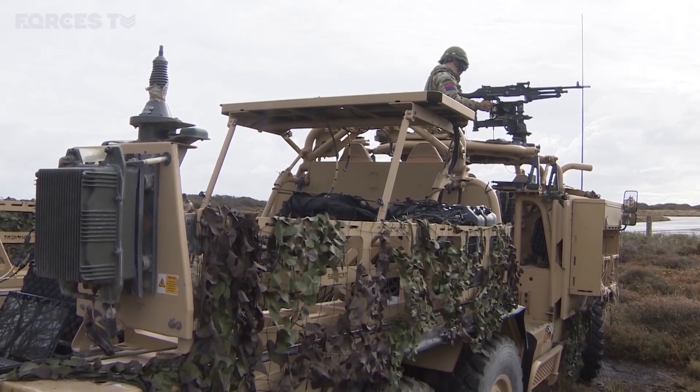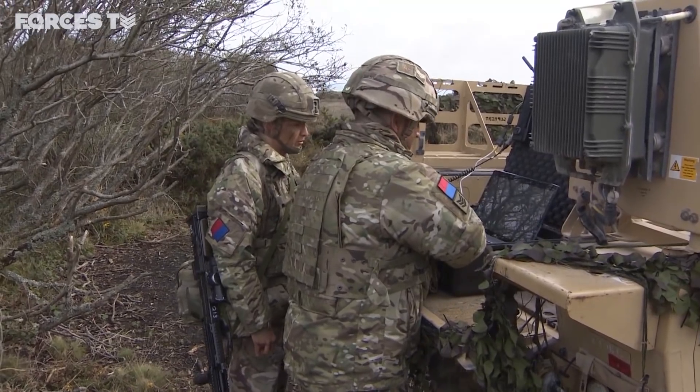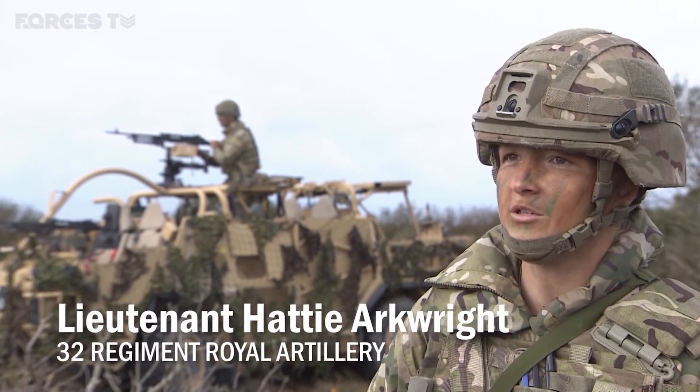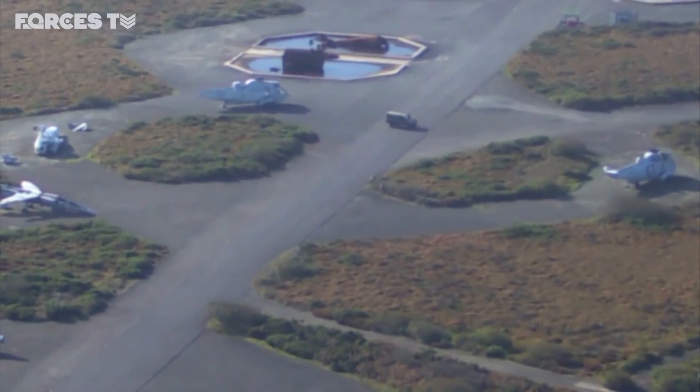As part of Exercise Wessex Seahawk, the regiment are also practising controlling and commanding more unmanned aerial systems over a larger area. A tasking will come down — it might be that they need to get footage of a village — and then I'll task the detachments to fly there and get that information.